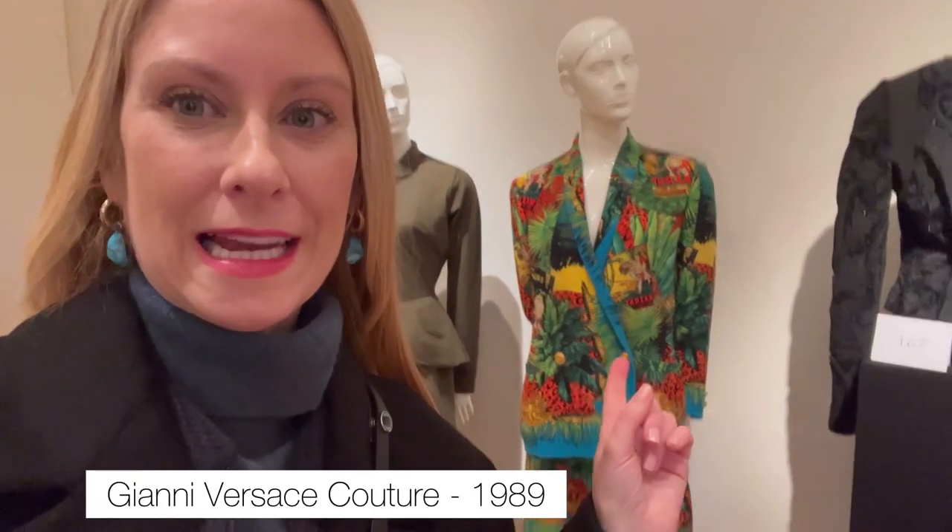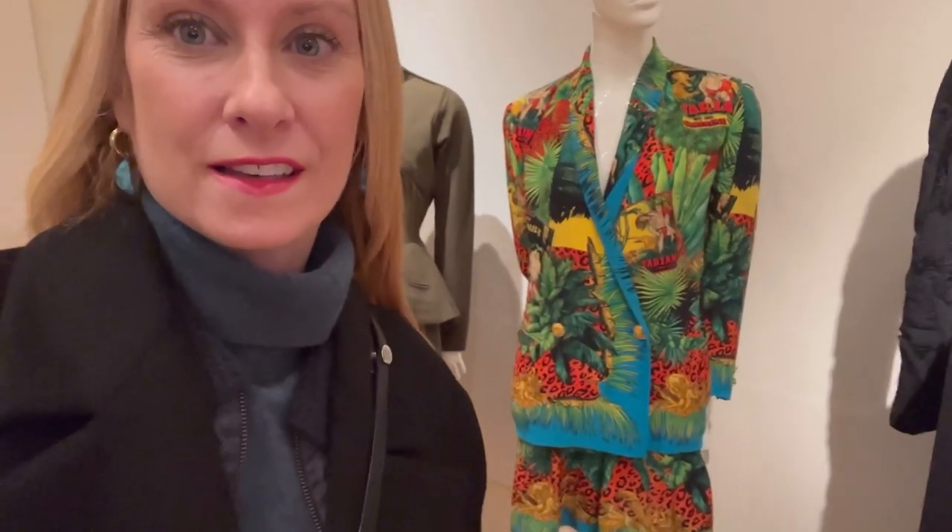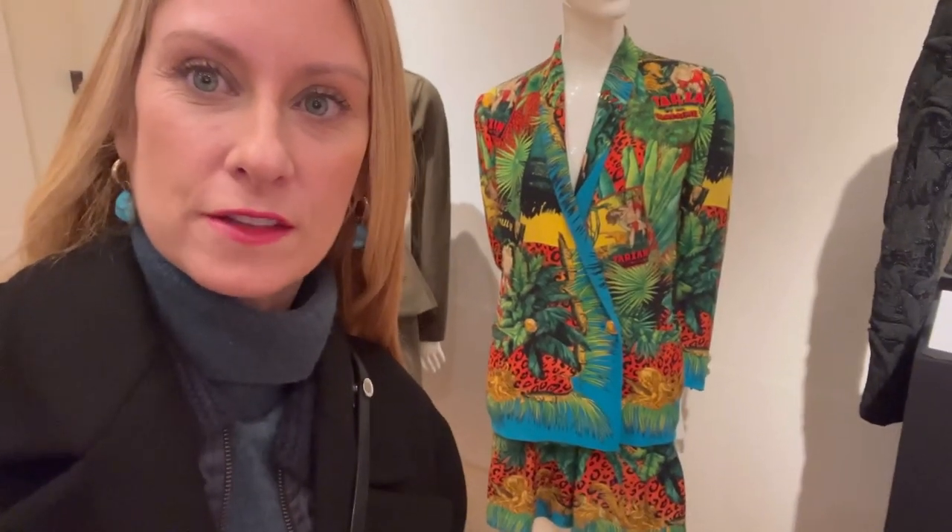I really like this one — in real life the colors are very bright. It's not at its best advantage here on camera, but the colors are so bright.